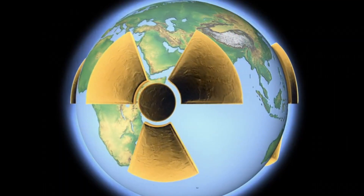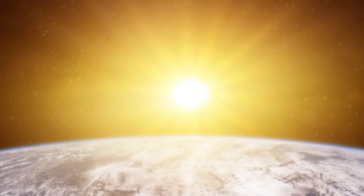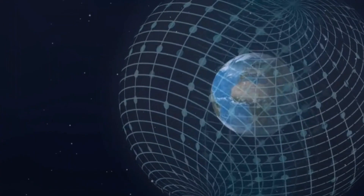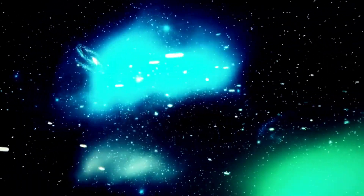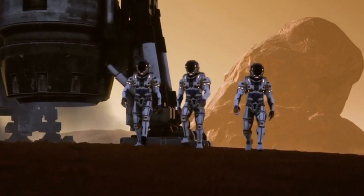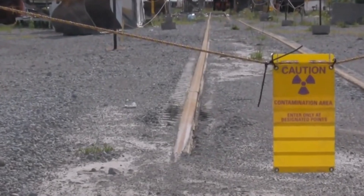The second problem is radiation exposure. Space is filled with harmful cosmic radiation and solar particles that can pose serious health risks to astronauts. On Earth, we're protected from much of this radiation by our planet's magnetic field, but Mars doesn't have a similar shield. This means that during the long journey to Mars and the time spent on its surface, astronauts would be exposed to levels of radiation that could increase their risk of cancer and other health problems.